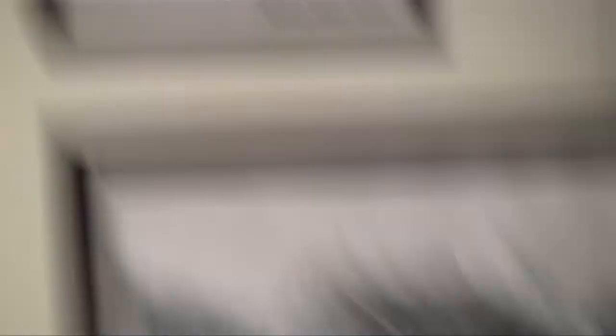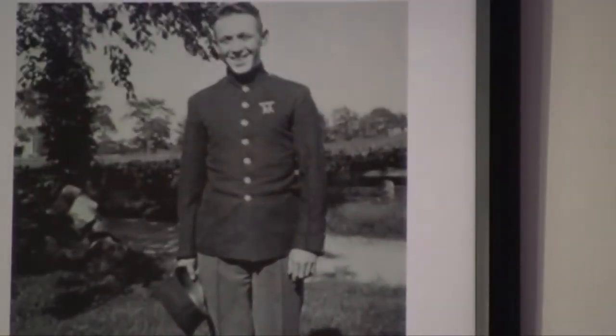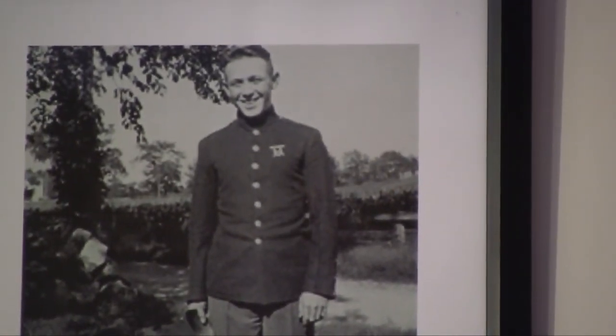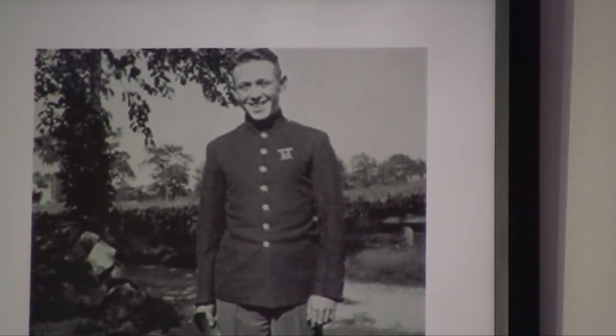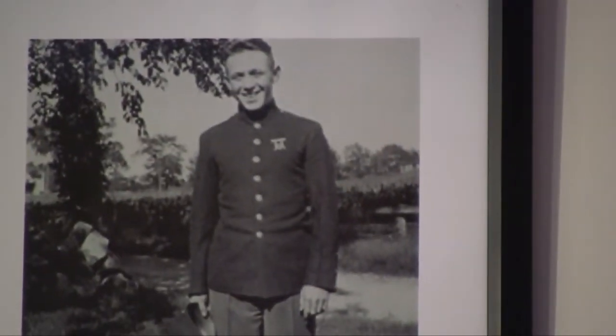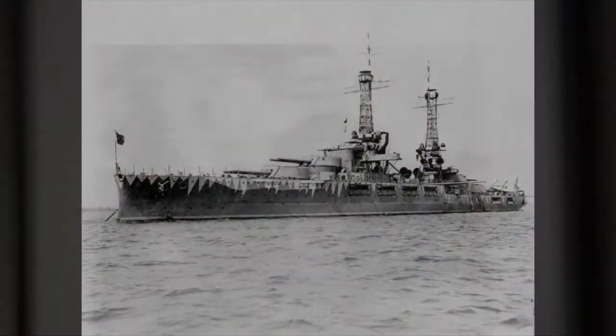This gentleman here — William Sweet, Corporal William Sweet — is a Marine. Corporal Sweet is the father of Shirley Stanton of Weston. Shirley and her husband Warren Stanton are long-time residents of Weston. He did not set foot on land in terms of participating in the war — he was assigned to a Marine unit on the USS Oklahoma.